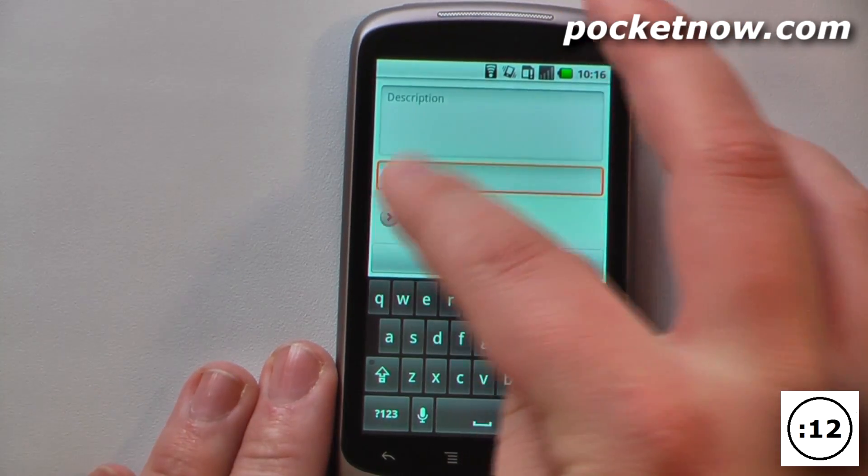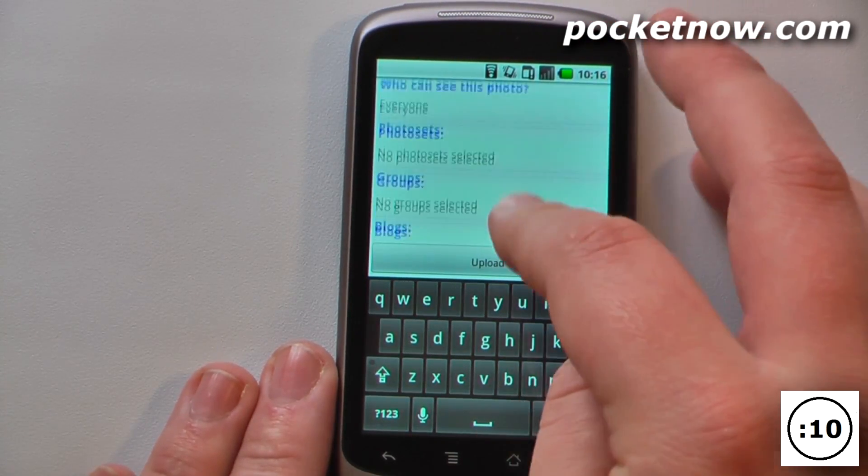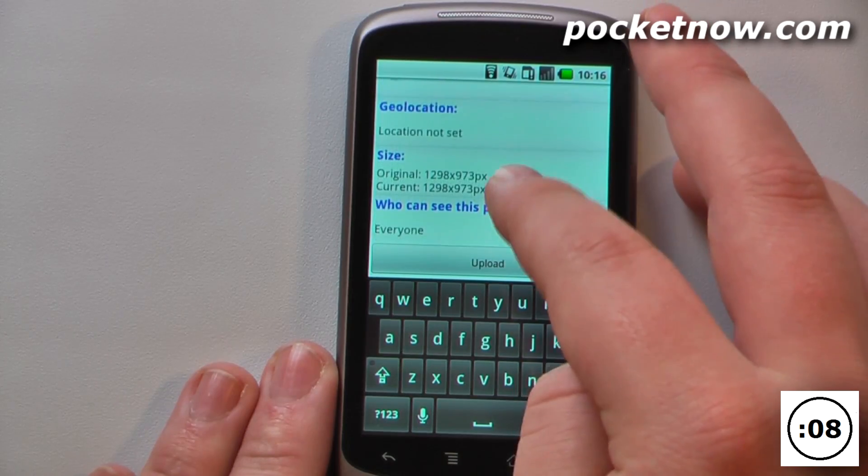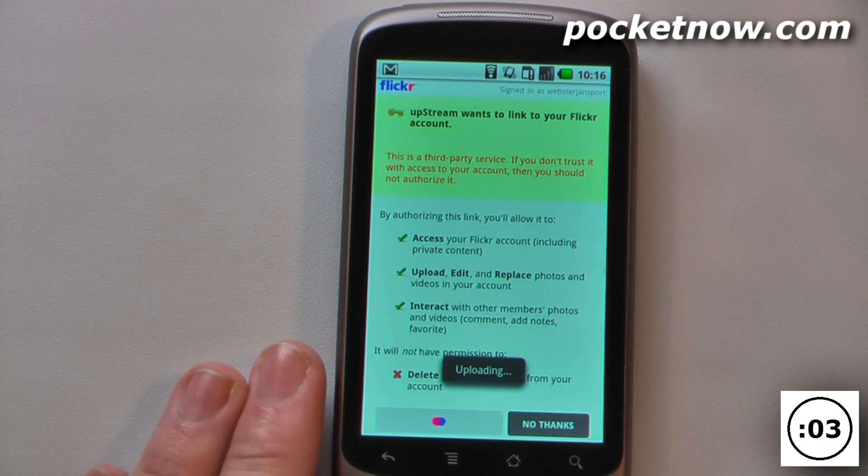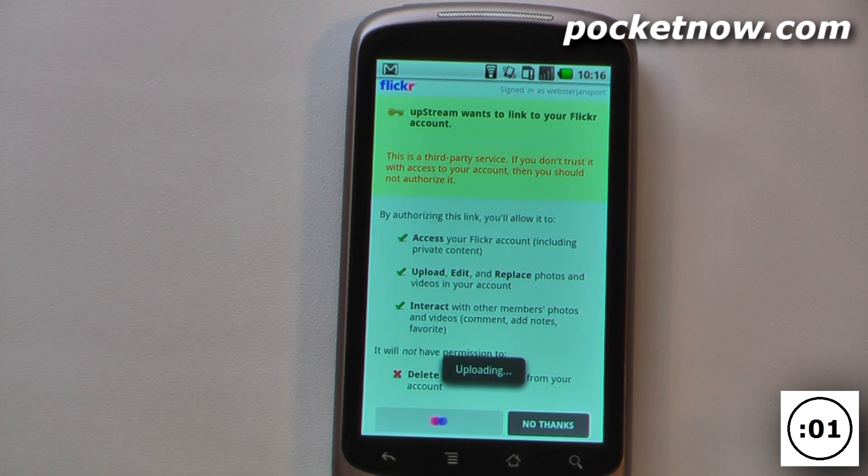I can also go to more options — I can select down here and get license information, geocaching, and all that other great stuff. So all I have to do is upload this photo and it will begin uploading to the Flickr website in a matter of seconds.